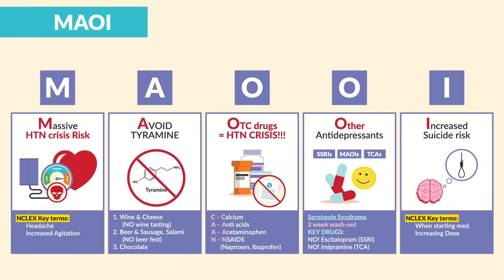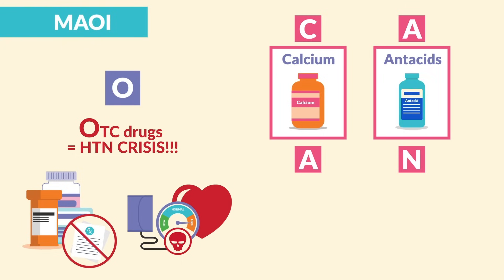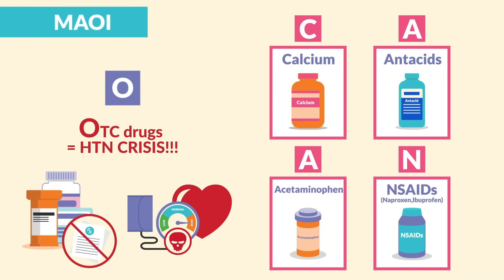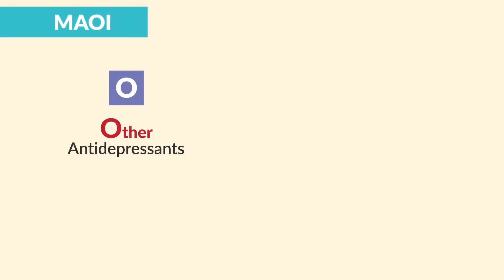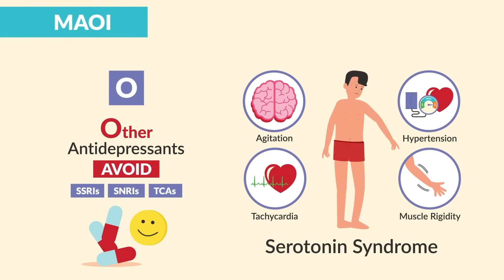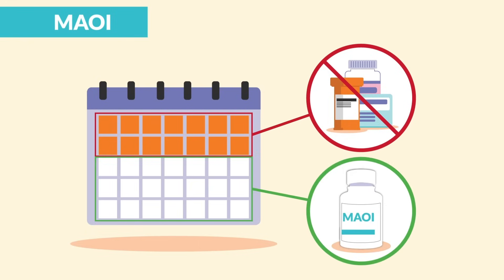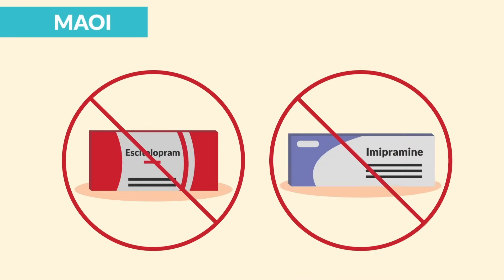O is for OTC or over-the-counter drugs, which can contribute to a hypertension crisis. Avoid CAN: C for calcium, A for antacids, A for acetaminophen (Tylenol), and N for NSAIDs like naproxen and ibuprofen. The next O is for other antidepressants to avoid — MAOIs do not mix with TCAs, SSRIs, or SNRIs, as this can trigger serotonin syndrome. A two-week washout period is required when changing antidepressants — two full weeks, not two days, not the day before. The NCLEX will try to trick you, so know the names of these drugs.